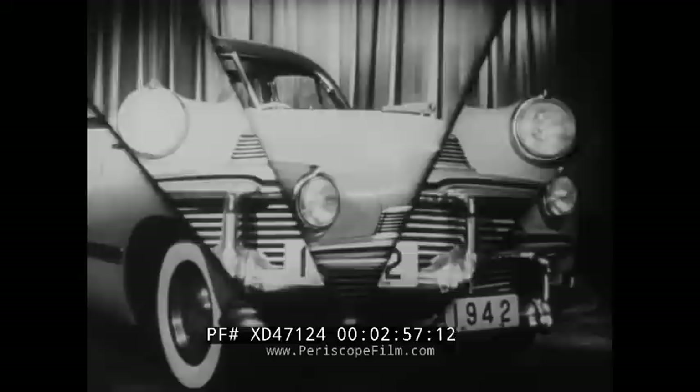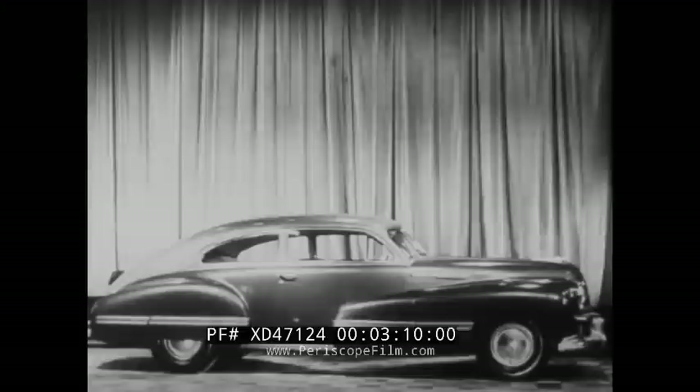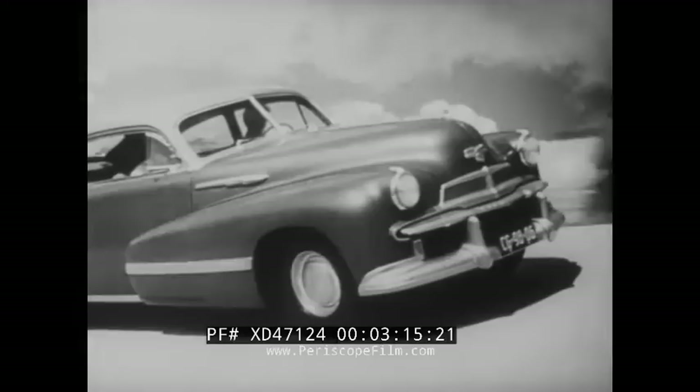Big, broad-shouldered, commanding — in the true military manner. That's the Oldsmobile B44 Series 90, known as the Custom Cruiser. It's been called the finest in the field of medium price, and it has the look that spells long-lasting quality. Here's true stamina styling — styling that will last along with the car, styling that takes its beauty from true sturdiness of design. And for those who like the super-streamline touch, here's the handsome, graceful Custom Cruiser Club Sedan.